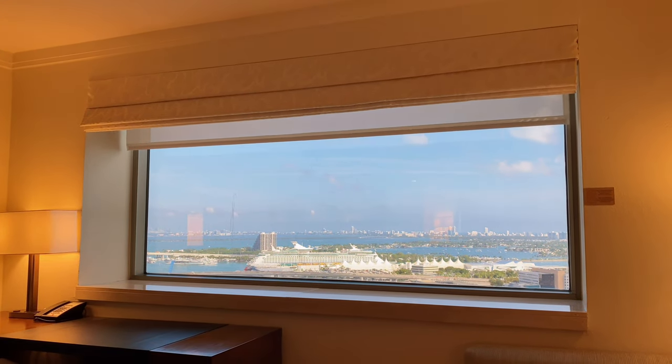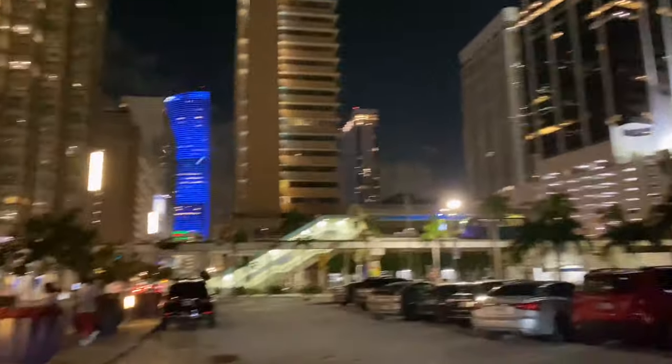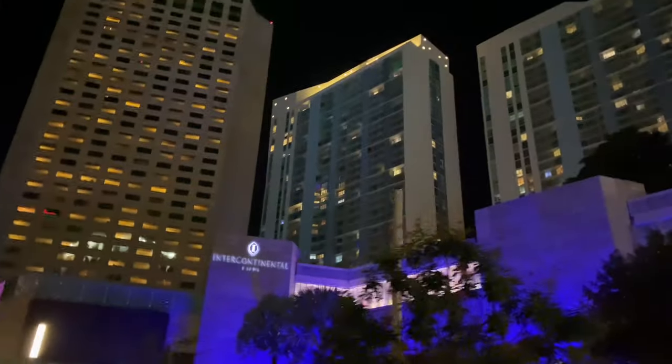So that's what it looks like later that night. We are going for a walk now to grab our dinner, and this is where we're staying — right there.